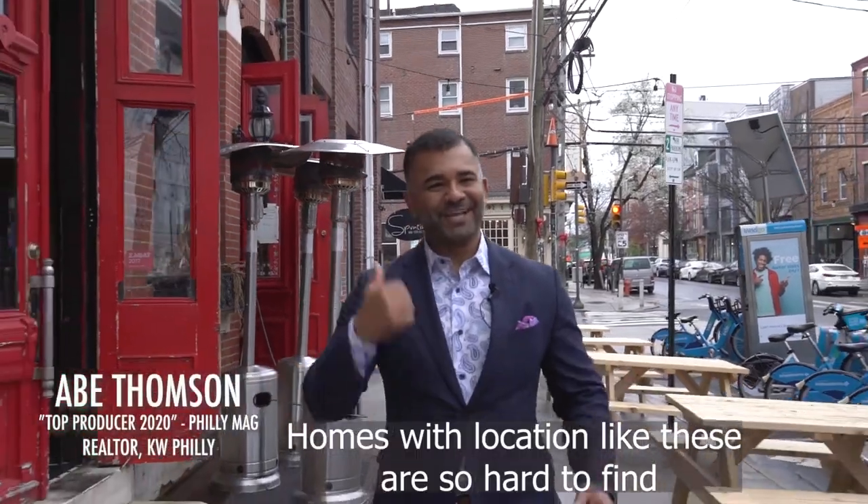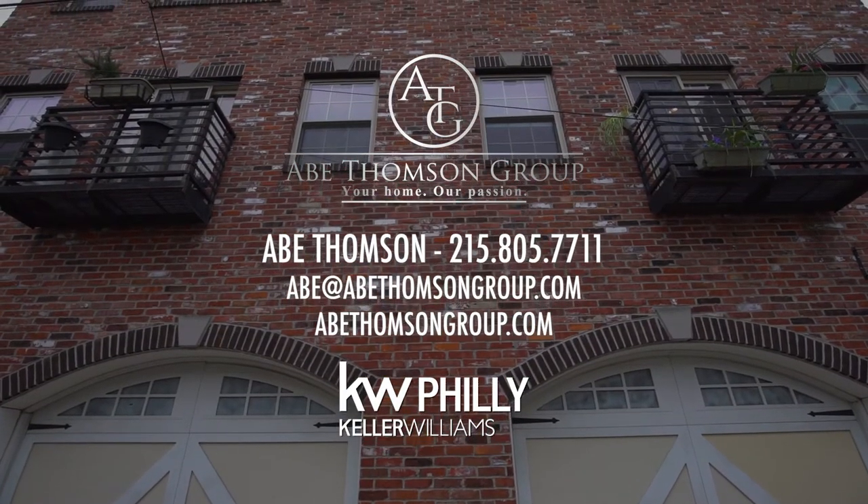Homes with a location like this are so hard to find. If you'd like to schedule a tour, contact me for more information.